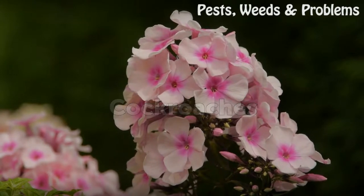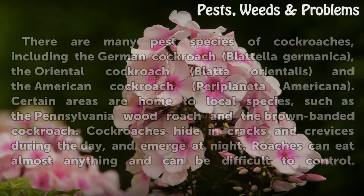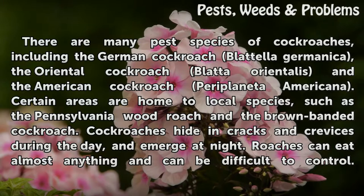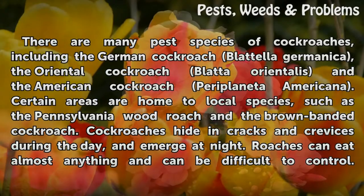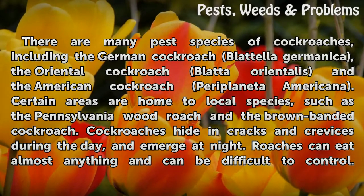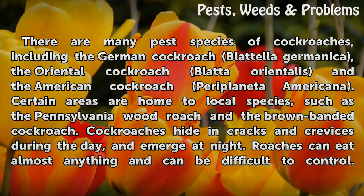There are many pest species of cockroaches, including the German cockroach, Blatella germanica, the Oriental cockroach, Blatta orientalis, and the American cockroach, Periplaneta americana. Certain areas are home to local species, such as the Pennsylvania wood roach and the brown-banded cockroach.